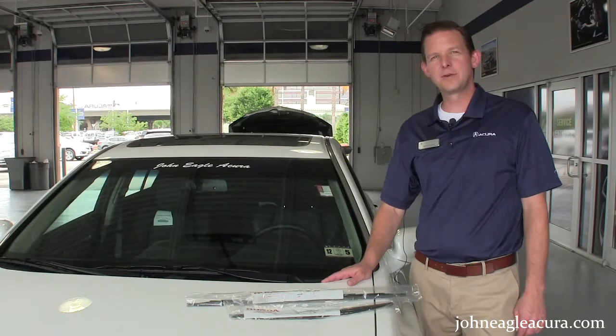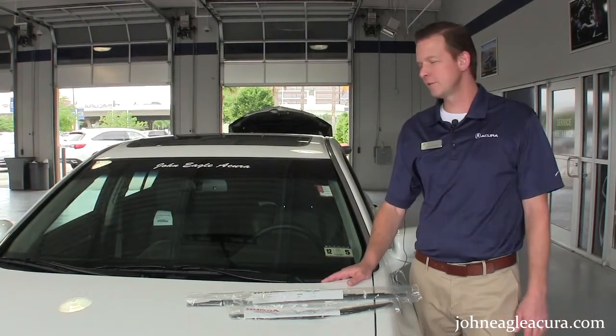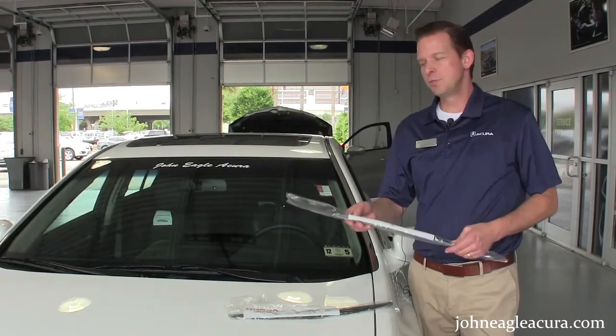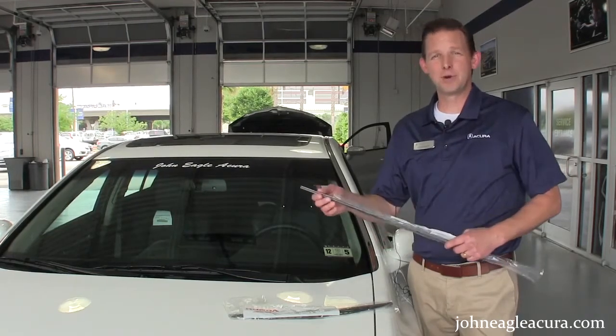How many times have you been driving down the road and the rain starts to come and your wipers are streaking and you just can't see out of those windows? You need to stop by John Eagle Acura and pick up a set of OEM wiper blades. You'd be amazed at what a new set of wiper blades will do for a car — it almost makes it like it's brand new.